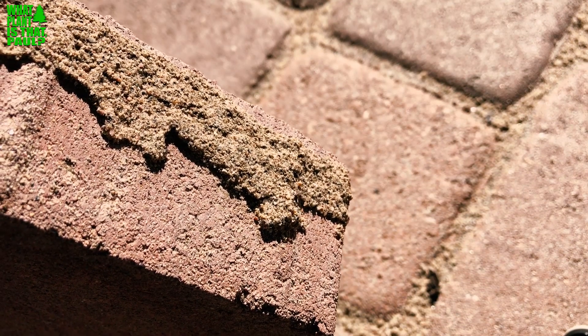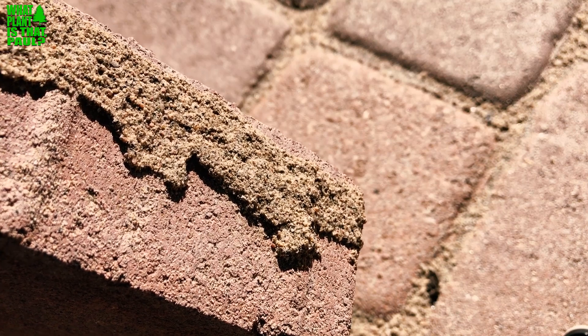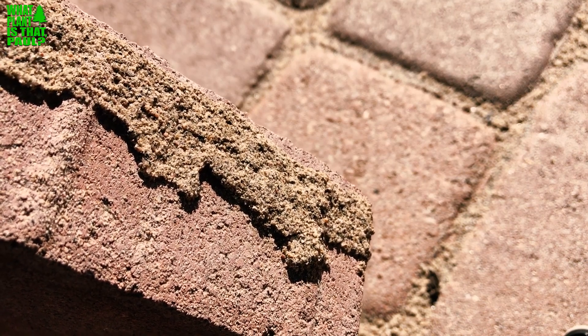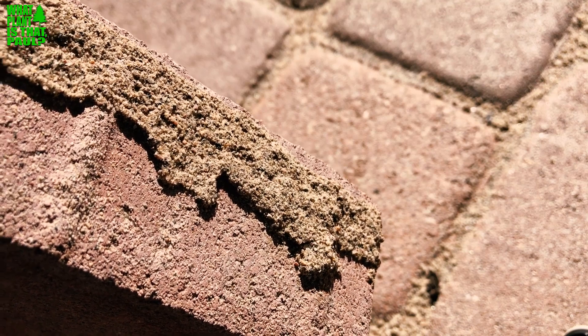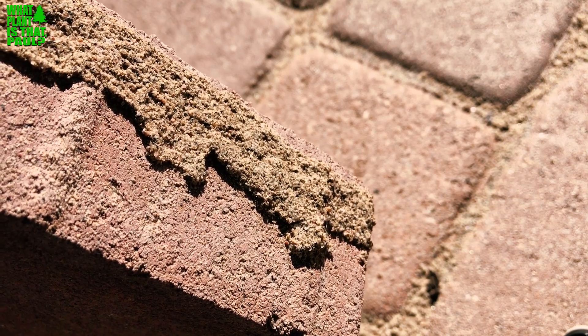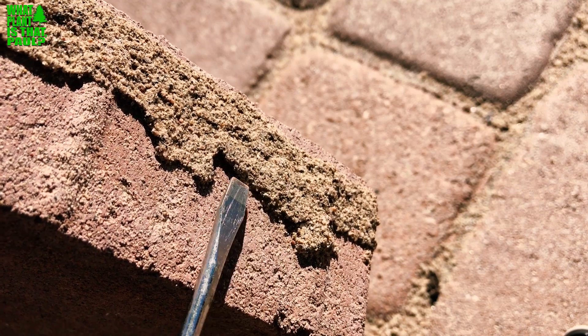All right, this is Paul and today I'm bummed, so I thought I would do a little PSA about the importance of polymeric sand if you have pavers or interlocking pavers like we do.